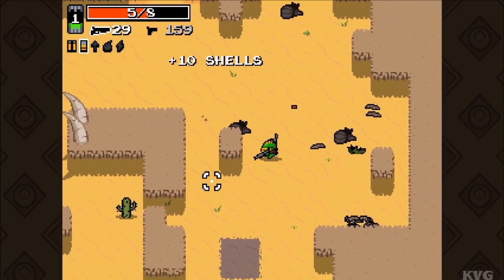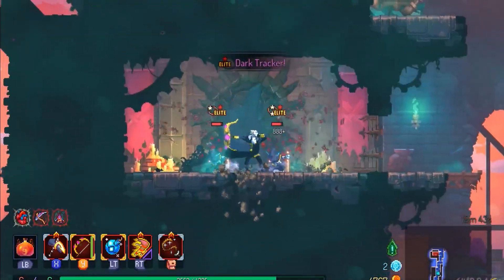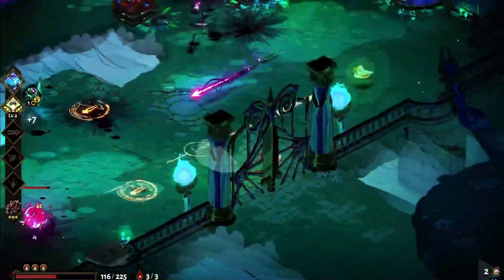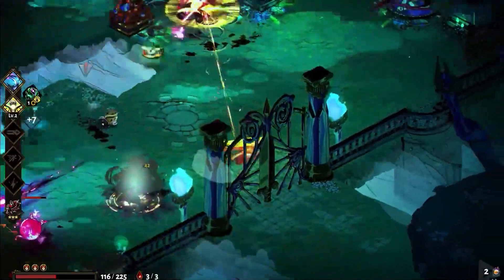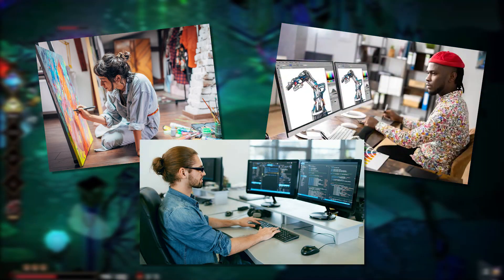But the thing is, a game isn't just naturally good. All those visual effects, animations, and feedback systems that feel seamless — they didn't just appear. They were built. Carefully. Over hours and hours of iteration by artists, designers, and developers. Tweaking the tiniest pieces until they just felt right.